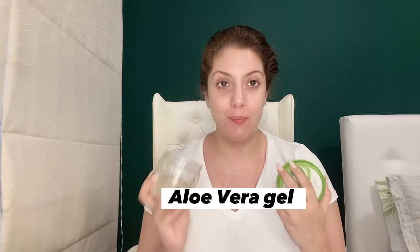After the Alpha Arbutin, the third ingredient — which is very important and very affordable — is pure aloe vera gel. You can use any brand, it doesn't matter. Aloe vera works for the face, body, and every place.